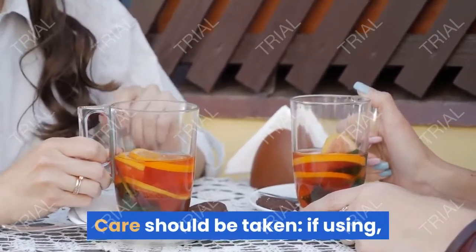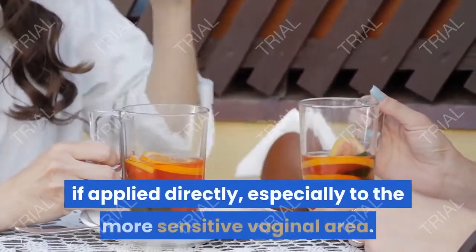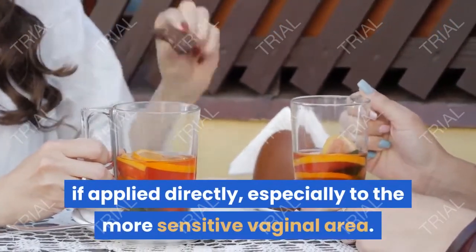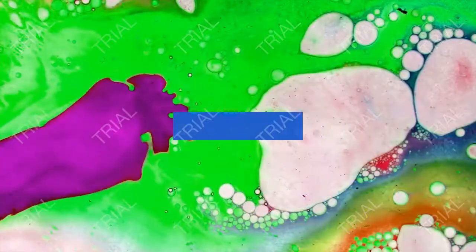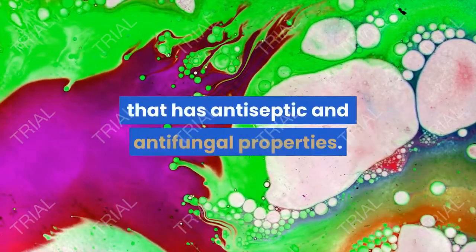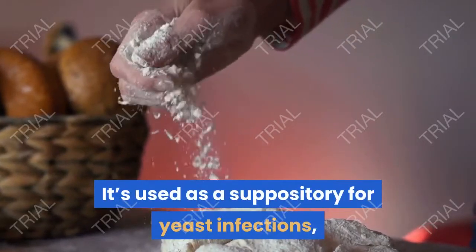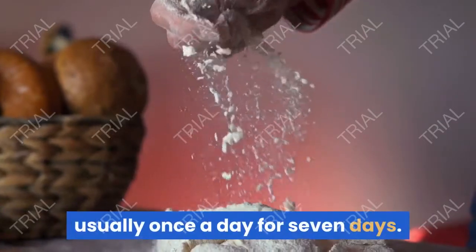Care should be taken if using tea tree oil — dilute it first, as it can irritate skin if applied directly, especially to the more sensitive vaginal area. Boric acid is a chemical that has antiseptic and antifungal properties. It's used as a suppository for yeast infections, usually once a day for seven days.